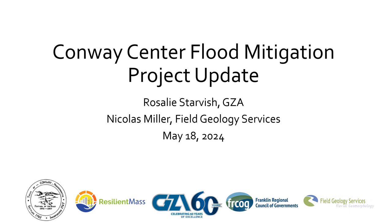I'm Rosalie Starvish, a water resources engineer with GZA, and I'm working with Nick on this project. Nick Miller is a fluvial geomorphologist — like a geologist that studies rivers — who studies sediment transport and stream flow. He's been working in Conway for quite a while. This is a meeting about our current project, which ends in June, and it's all about hydraulic and hydrologic modeling of Conway Center.